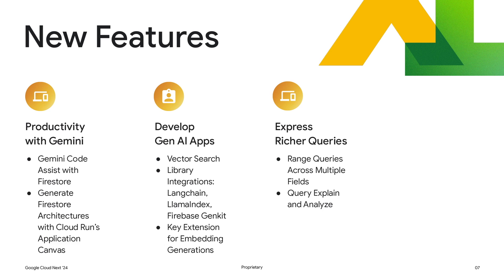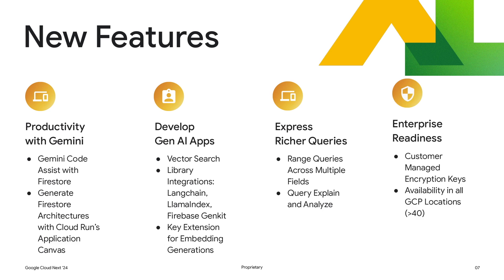Thirdly, within Firestore, we're very focused on empowering developers to express richer queries and write richer applications. Firestore has announced new capabilities like the ability to query across multiple fields using different inequalities. And furthermore, to be able to better understand the performance and cost of queries using explain and analyze. Finally, we want to ensure that Firestore meets your enterprise's governance needs, so we've announced new capabilities around customer-managed encryption keys. And Firestore is now fully available in all Google Cloud locations.